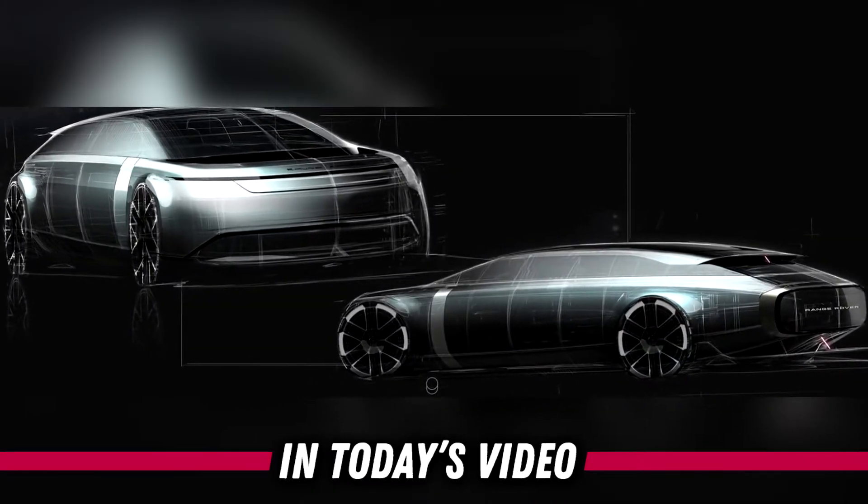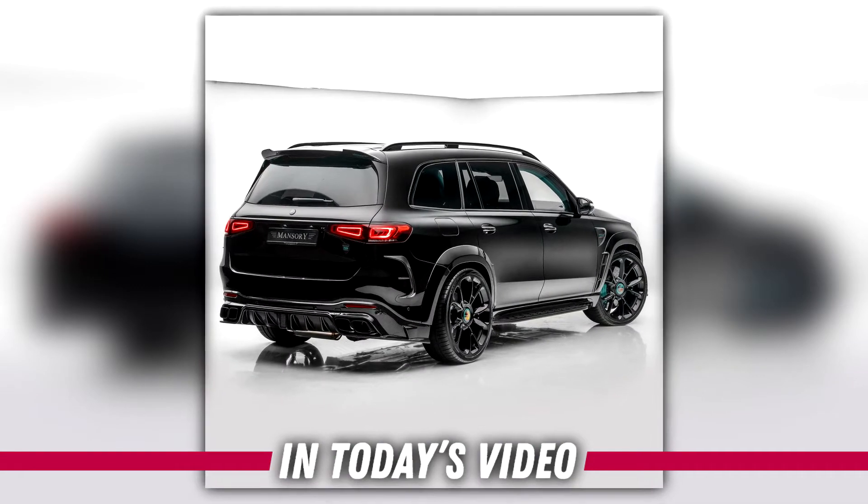Fantastic Range Rover concept. The new aggressive look of GLS 63.